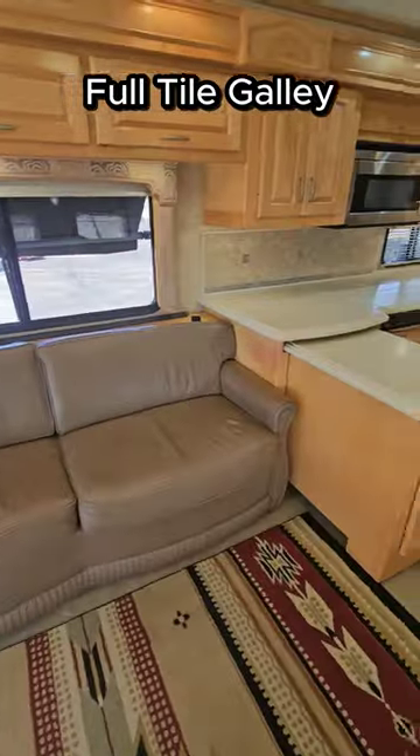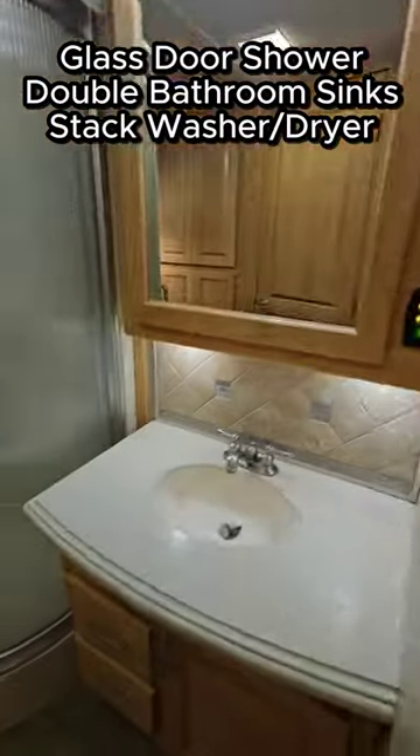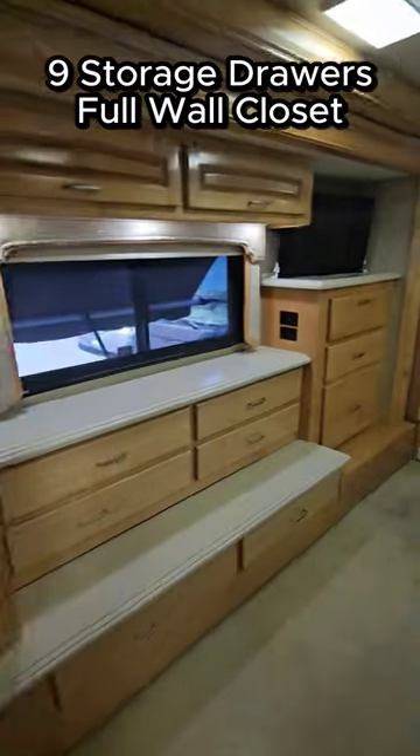Opposing slides up front with a full-tile galley, solid-surface countertops, and a counter extension. That was a residential fridge. That's an optional wraparound desk. It does also have a pass-through bath with a stack washer dryer and a separate area for the toilet.